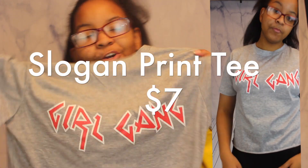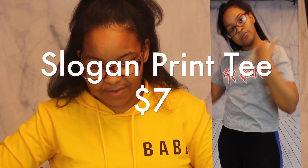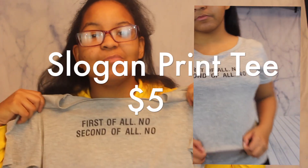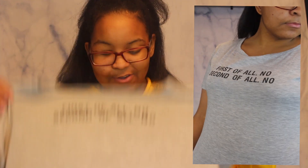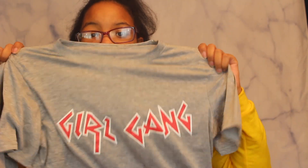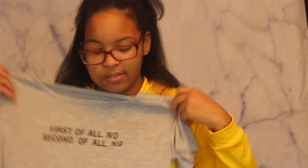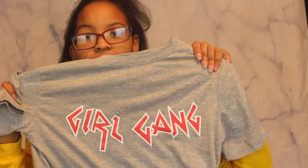The next thing I got is these two shirts. One says 'Girl Gang' — I just love the saying because you've gotta support your girls. The next one is totally me: it says 'First of all, No. Second of all, No.' Like, this is me in a shirt. I love these shirts. I got these shirts in a medium. One is a regular t-shirt and the other is a crop top.